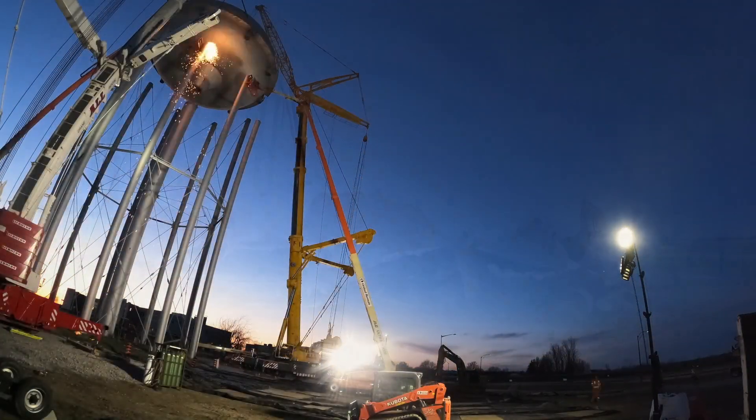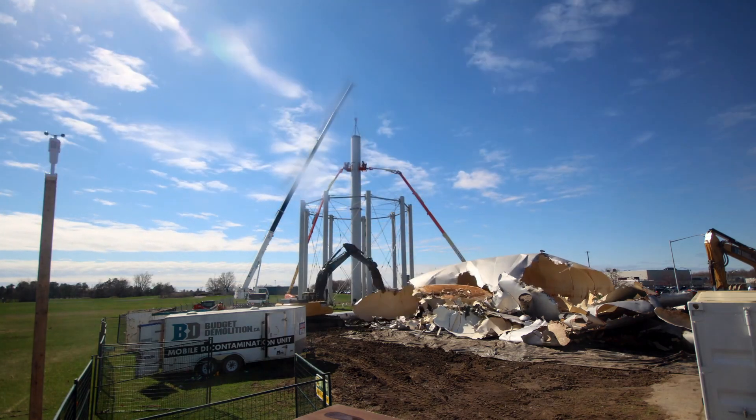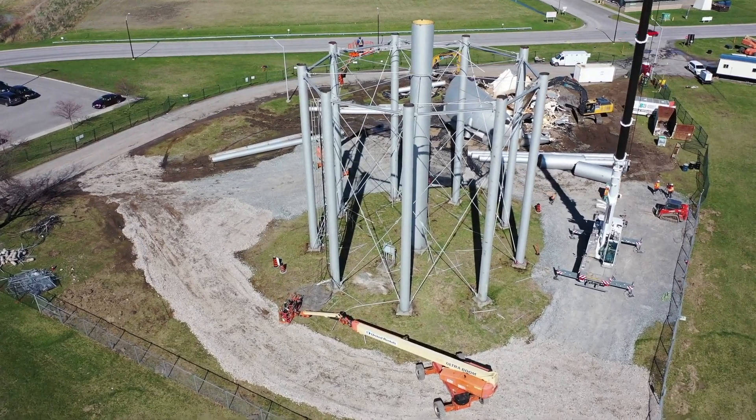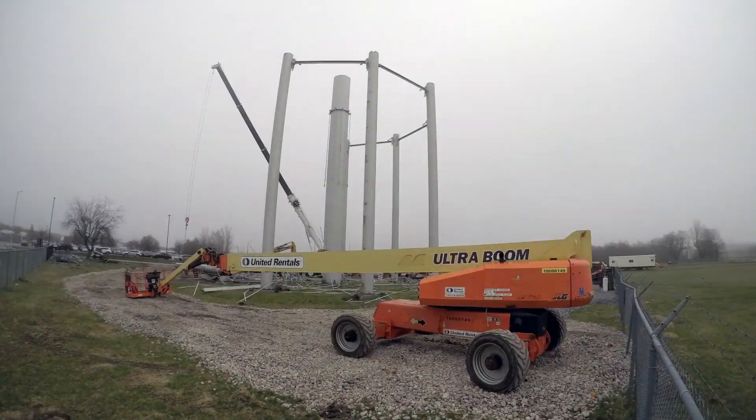Demolition doesn't always have a definitive game plan, and when things arise that aren't in the playbook, it's the team in the field that needs to make quick, safe decisions. The water tower demolition project is a prime example of how teamwork and smart decision making can get the job done safely.